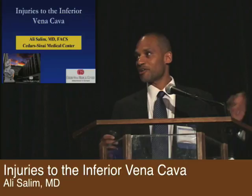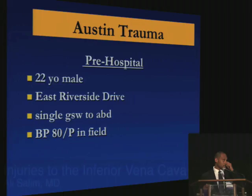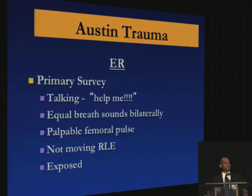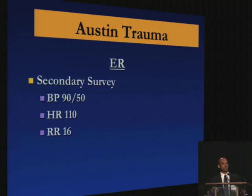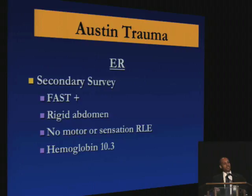You guys already talked about it and heard about it, and you probably know what to do since you had the panel discussion, but it's always useful to start off with a case. This is a young gentleman — Carlos told me that East Riverside Drive is a place where you get a lot of your trauma. He was hypotensive; he came into the ER and primary and secondary survey revealed an agitated hypotensive patient. Here's his gunshot wound — here's a better view.